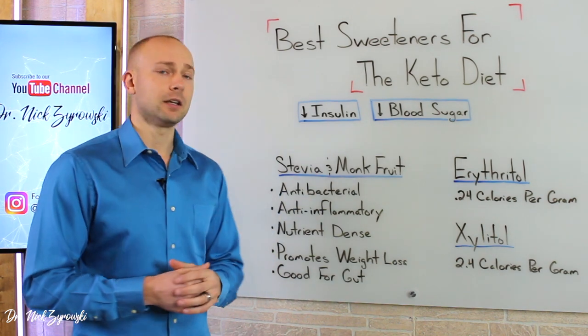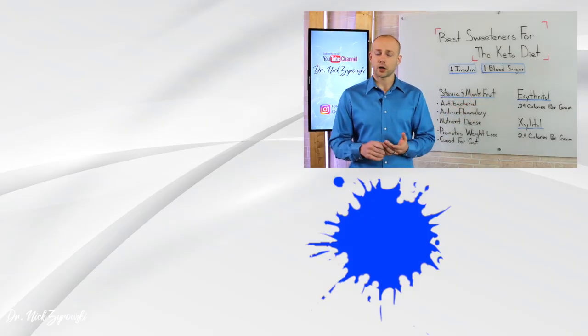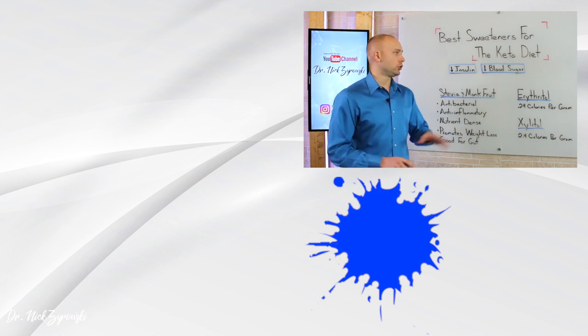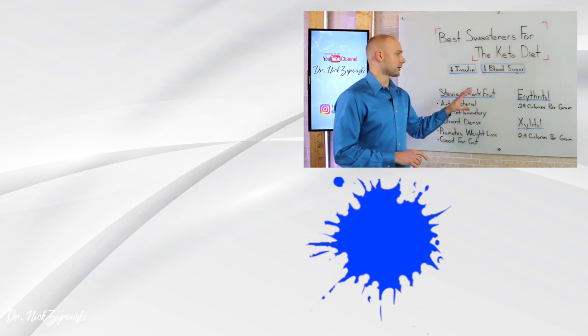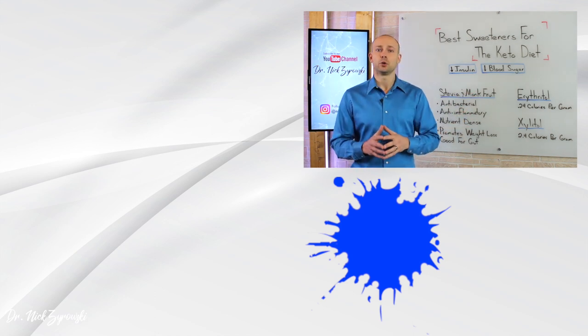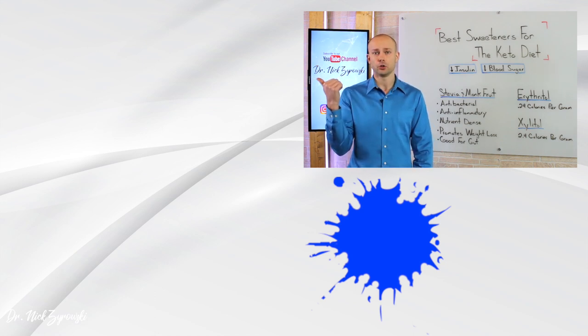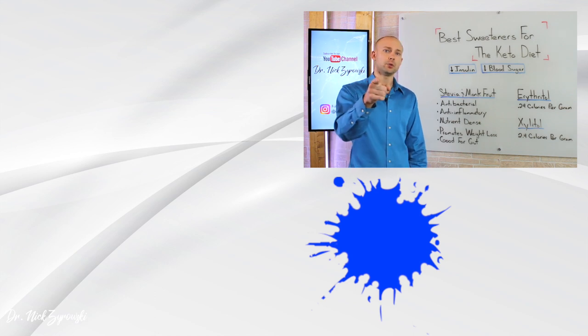When we look at these different sweeteners for the ketogenic diet, be sure to stay away from the toxic ones like sucralose, aspartame, and Splenda, and utilize these more natural ones that are going to offer you not only some health benefit but also are not going to be toxic in nature. Give this video a thumbs up, share it with your friends, and if you have any questions put them in the comment section and subscribe to my channel and check out my other videos on how you can improve your health. I'll see you in the next video.